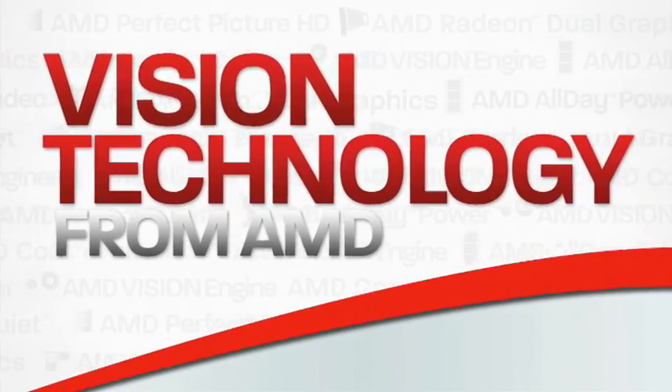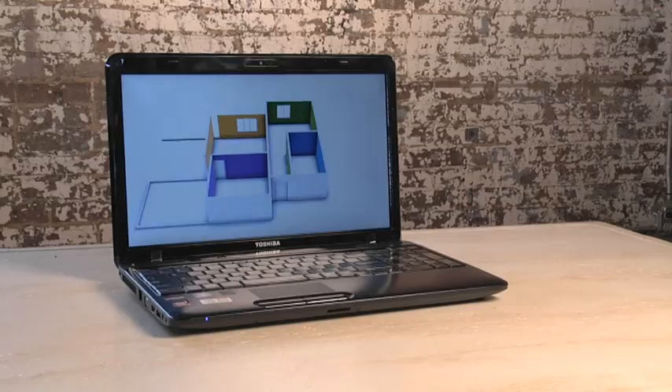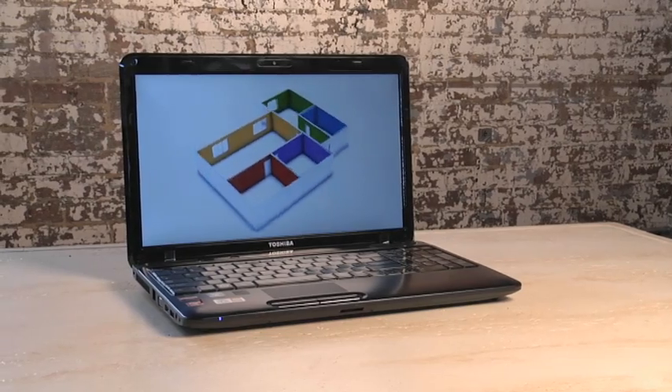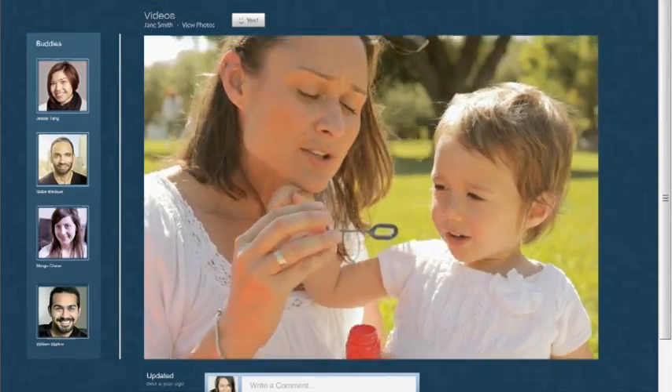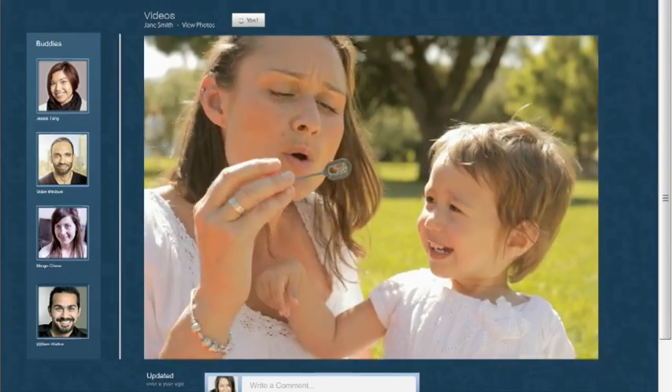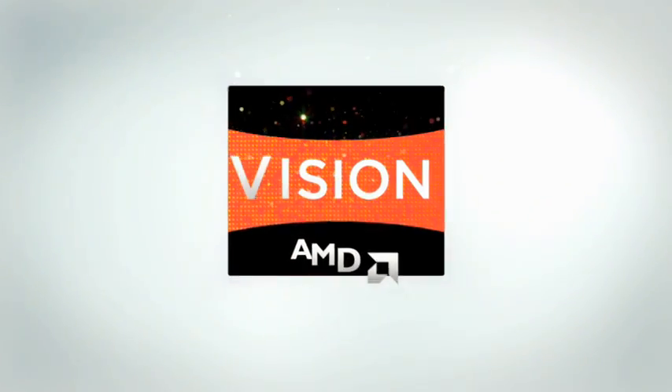AMD claims to have combined cutting-edge graphics and world-class processing power to achieve this feat. When I tried the Toshiba Satellite L755D with the AMD A6 APU, the video looked more crisp and clear and the games looked and felt more realistic. This is Brilliant HD.